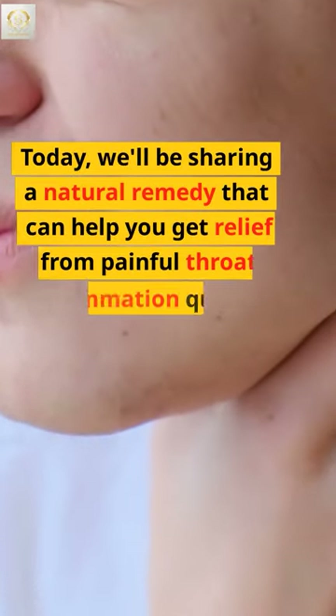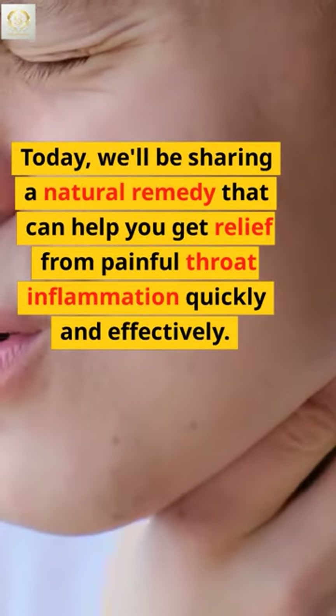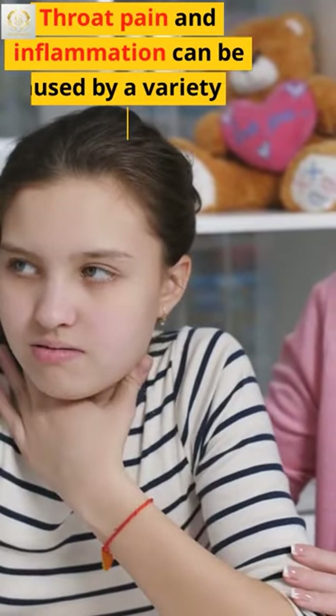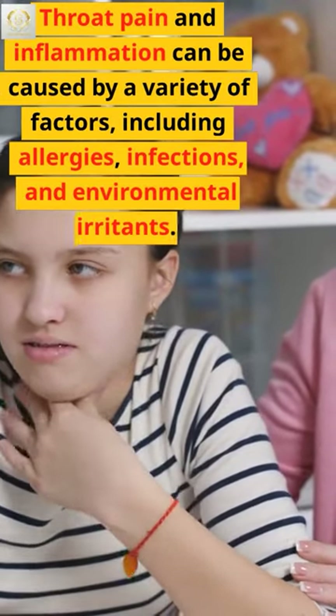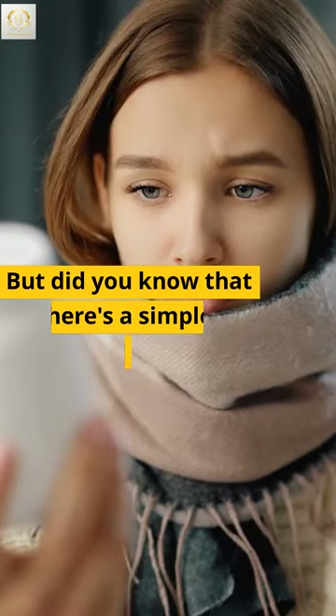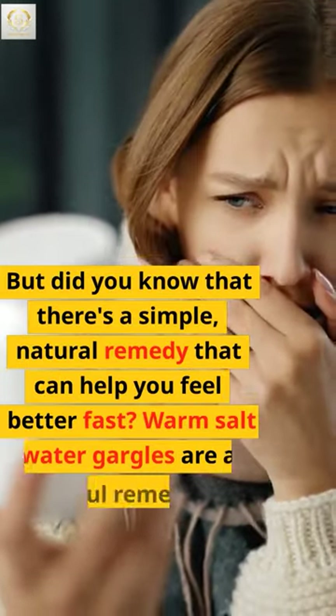Today, we'll be sharing a natural remedy that can help you get relief from painful throat inflammation quickly and effectively. Throat pain and inflammation can be caused by a variety of factors, including allergies, infections, and environmental irritants. But did you know that there's a simple, natural remedy that can help you feel better fast?